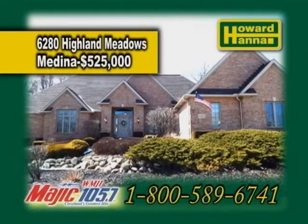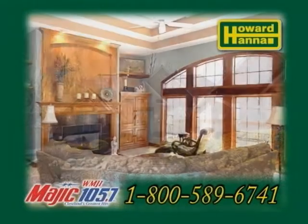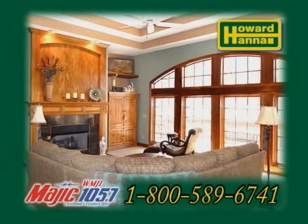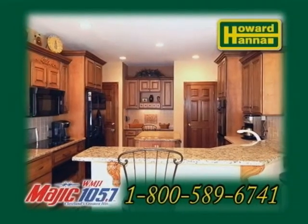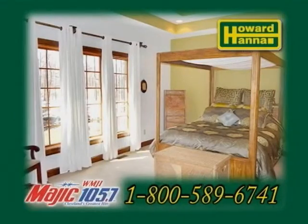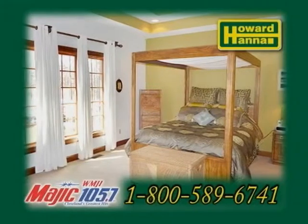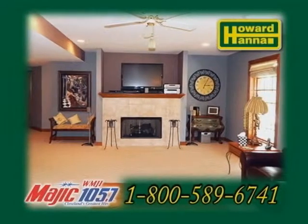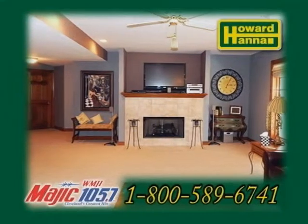A brick ranch in Medina. This home features four bedrooms and three and a half baths. The inviting great room is accented with a gas fireplace. The gourmet kitchen offers maple cabinets and granite countertops. The master suite is complete with a glamour bath with a jacuzzi tub and a walk-in shower. The professionally finished walkout lower level has a family room, game area, and a large fourth bedroom with a full bath.